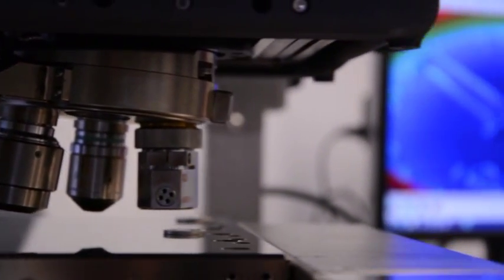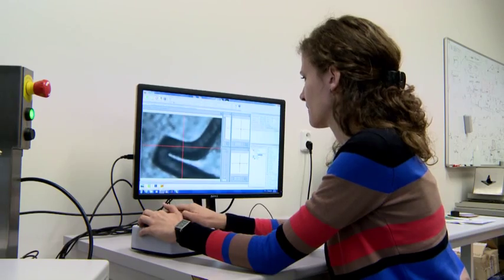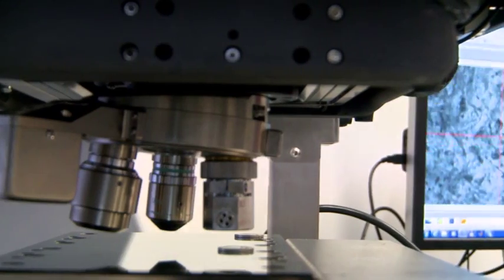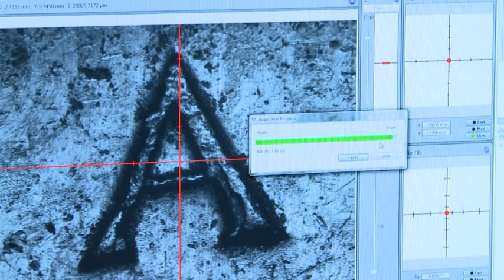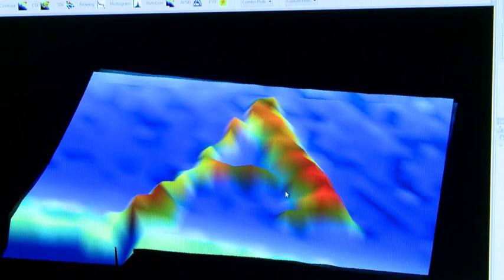We use the optical profilometer to evaluate the level and nature of the surface wear. The device is used for non-contact 3D measurements of surface topography. Accurate and detailed surface measurements allow us to research the effect of real-world topography or its targeted modification on the observed phenomena.